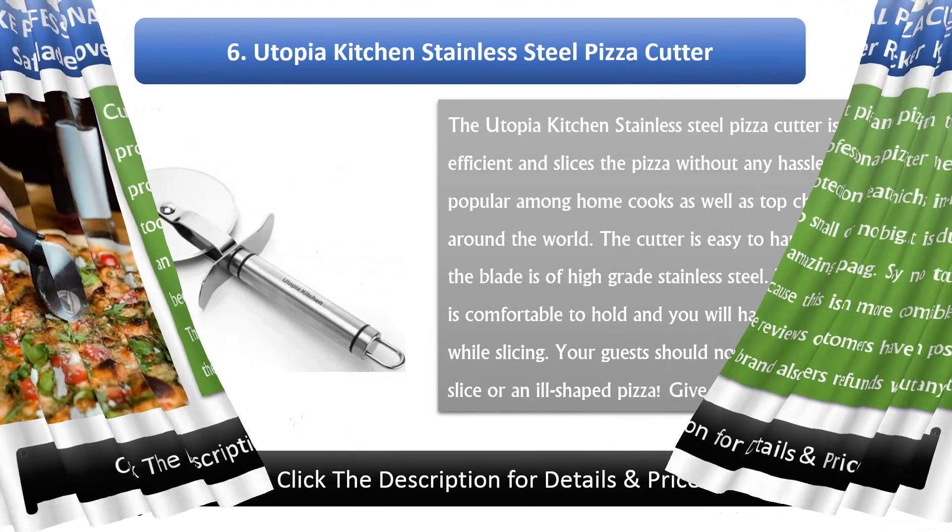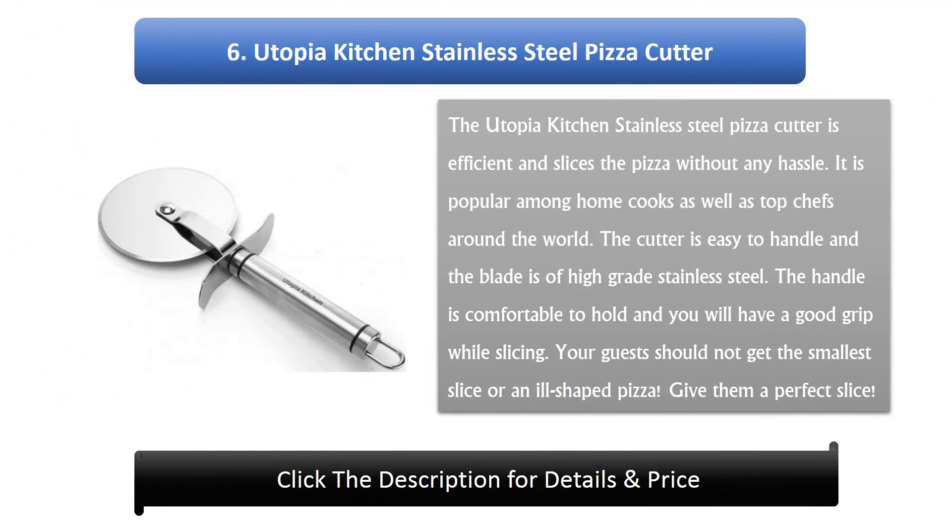Number 6: Utopia Kitchen Stainless Steel Pizza Cutter. The Utopia Kitchen Stainless Steel Pizza Cutter is efficient and slices the pizza without any hassle. It is popular among home cooks as well as top chefs around the world. The cutter is easy to handle and the blade is of high-grade stainless steel. The handle is comfortable to hold and you will have a good grip while slicing. Your guests should not get the smallest slice — give them a perfect slice.